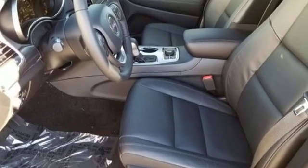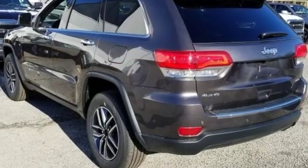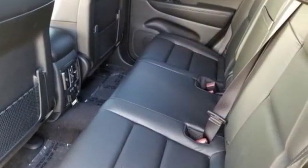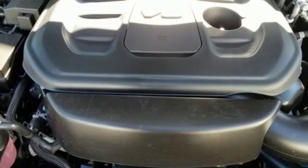Streaming audio, doors and push-button start proximity key, front heated leather bucket seats, configurable instrument gauges, and auto dimming mirrors.